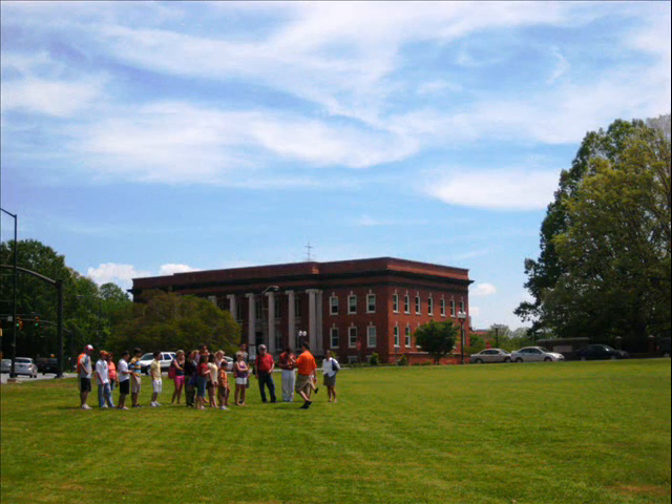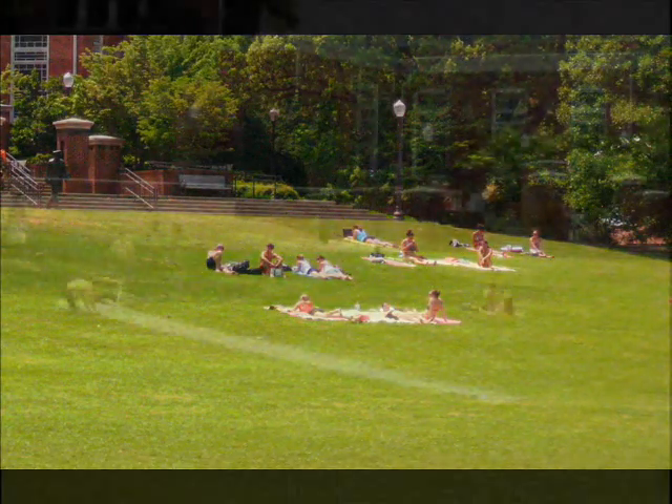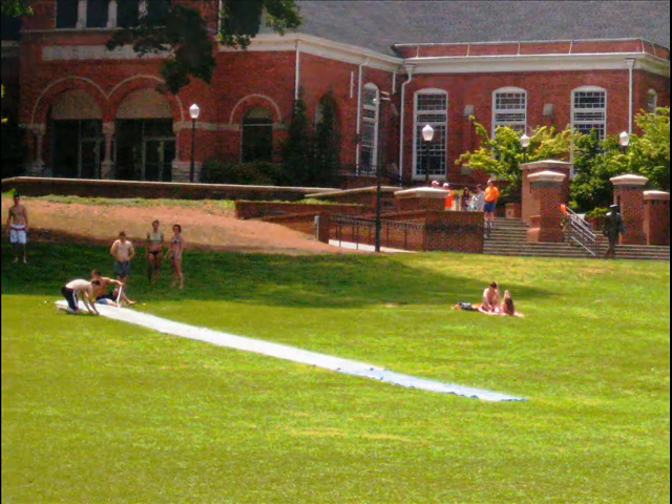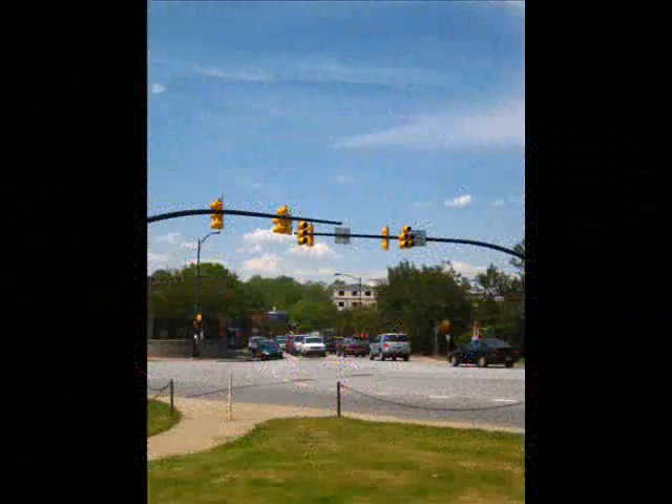For those visiting Clemson's campus, Bowman Field is one of the first sights they will see. This stop allows visitors to see the energy Clemson students create. Whether it is sunbathing, running down a slip-and-slide, or playing frisbee, Bowman is where students can enjoy themselves. No matter what the weather is like, students find a way to enjoy Bowman Field and all it has to offer.